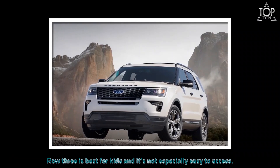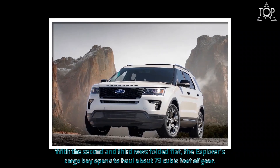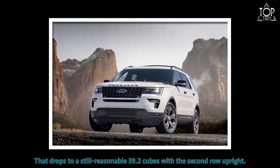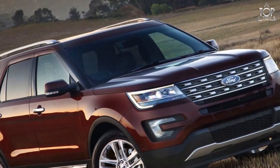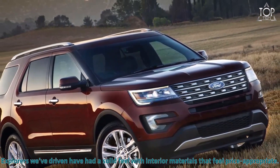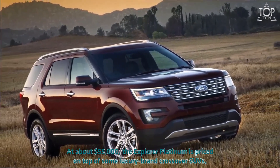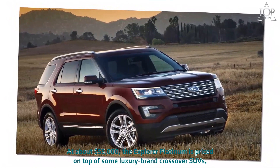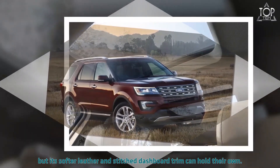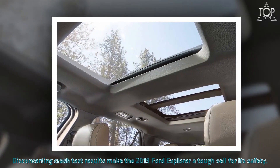Row three is best for kids, and it's not especially easy to access. With the second and third rows folded flat, the Explorer's cargo bay opens to haul about 73 cubic feet of gear. That drops to a still-reasonable 39.2 cubic feet with the second row upright; behind the third row, the Explorer can still haul 21 cubic feet. Explorers we've driven have had a solid feel with interior materials that feel price-appropriate. At about $55,000, the Explorer Platinum is priced on par with some luxury brand crossover SUVs, but its softer leather and stitched ash bar trim can hold their own.